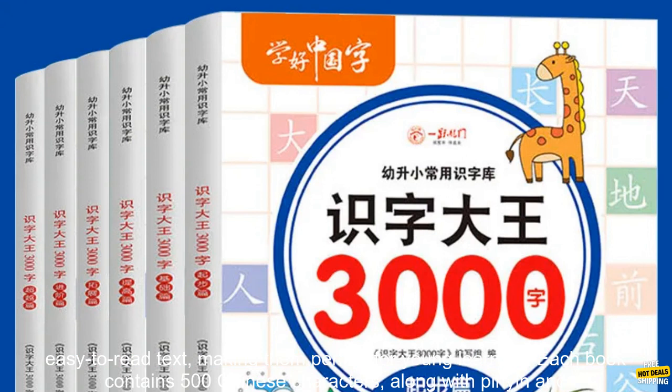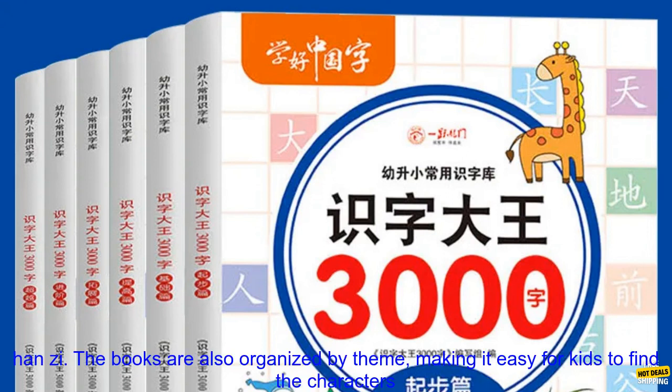The books are full of colorful illustrations and easy-to-read text, making them perfect for young learners. Each book contains 500 Chinese characters, along with Pinyin and Han Zi.